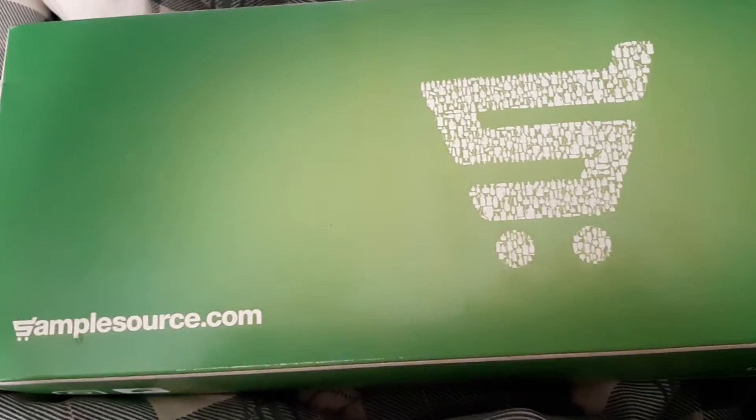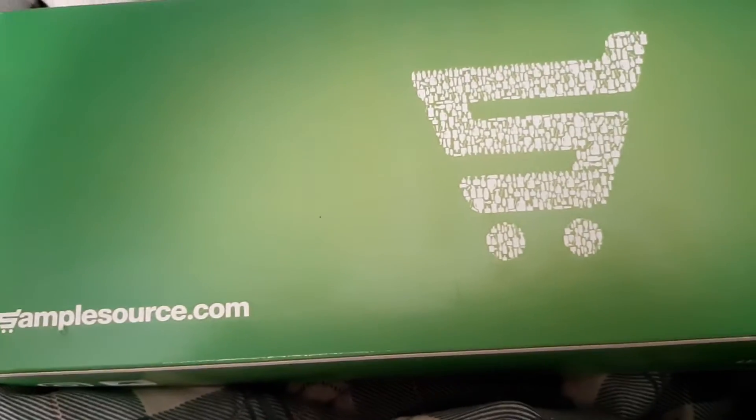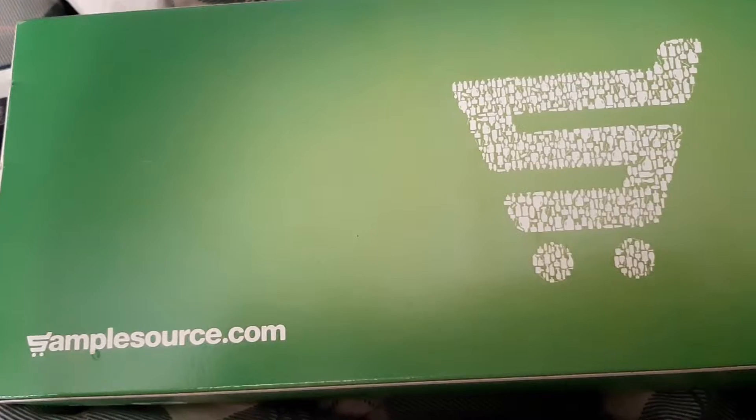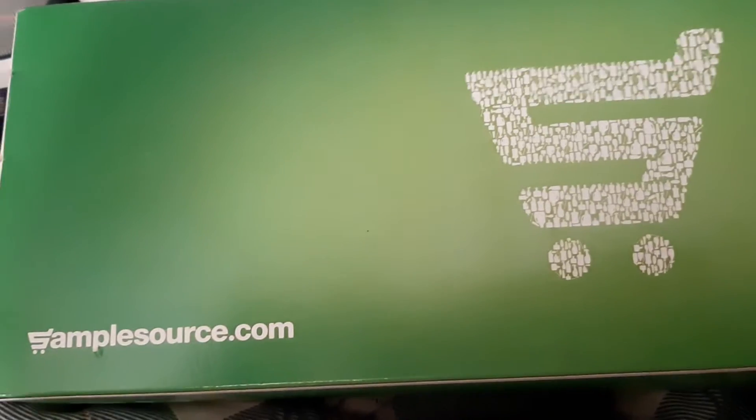Hi guys, I'm back again, and this time with a SampleSource haul. SampleSource is a company where you can get free samples of food, cleaners, and even sometimes magazines.